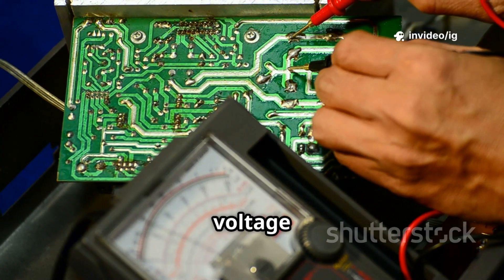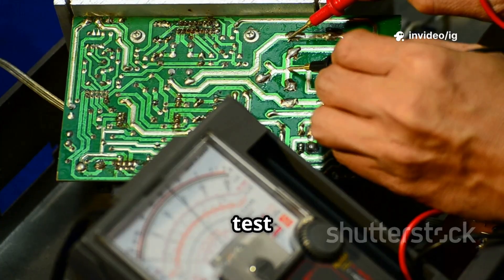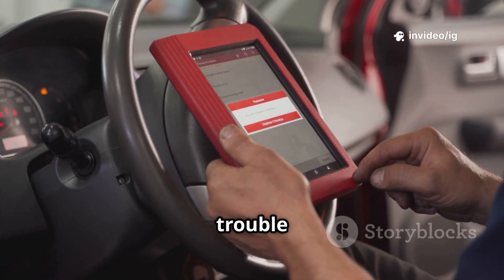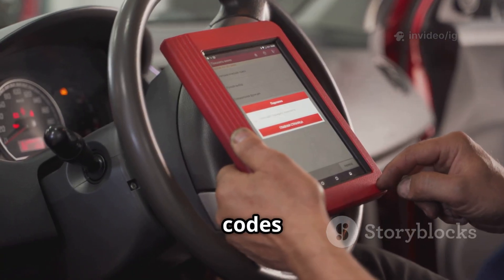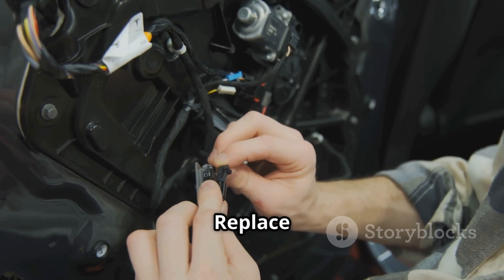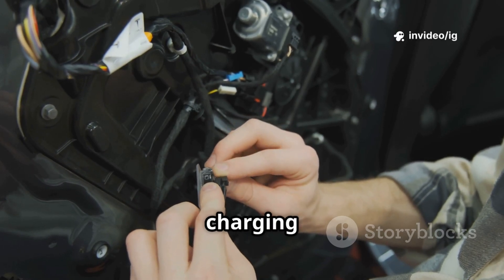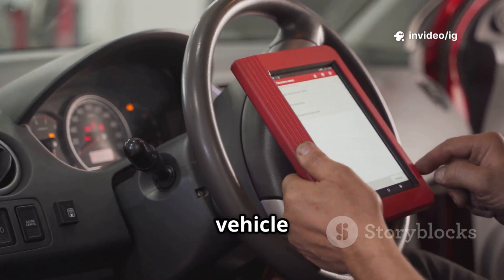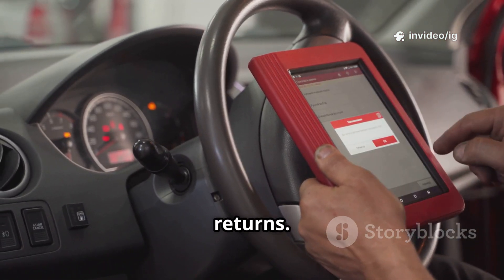Step 4: check the voltage regulator — if external, test and replace if necessary. Step 5: scan for additional trouble codes — if PCM-related codes appear, diagnose the PCM. Step 6: check fuses and relays — replace any blown fuses related to the charging system. Step 7: reset the system and test drive the vehicle — clear the code and check if it returns.